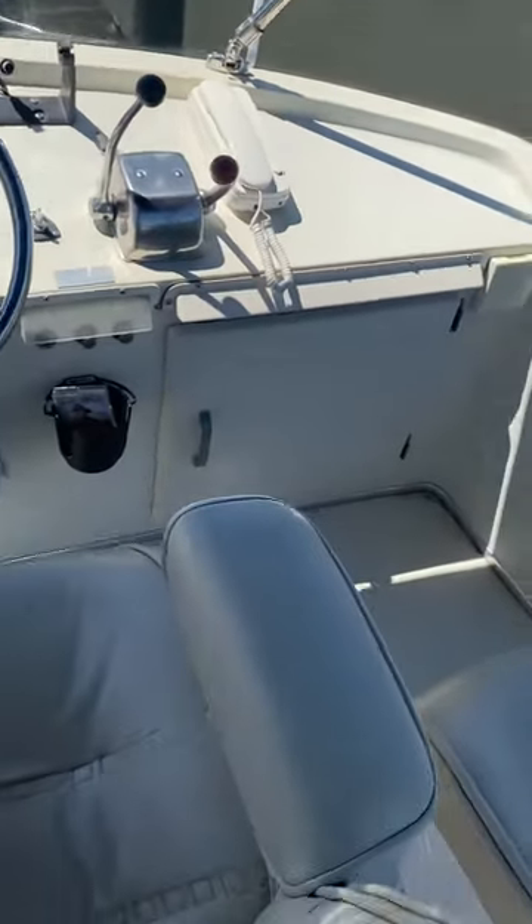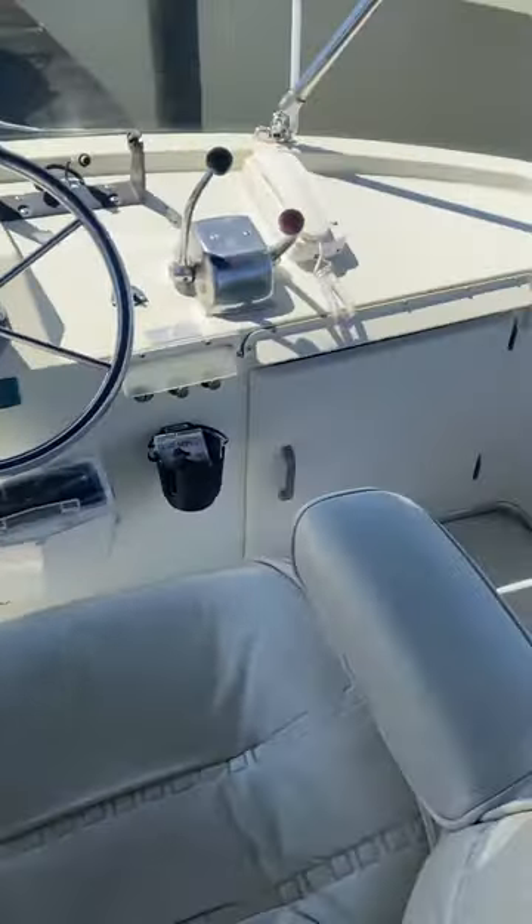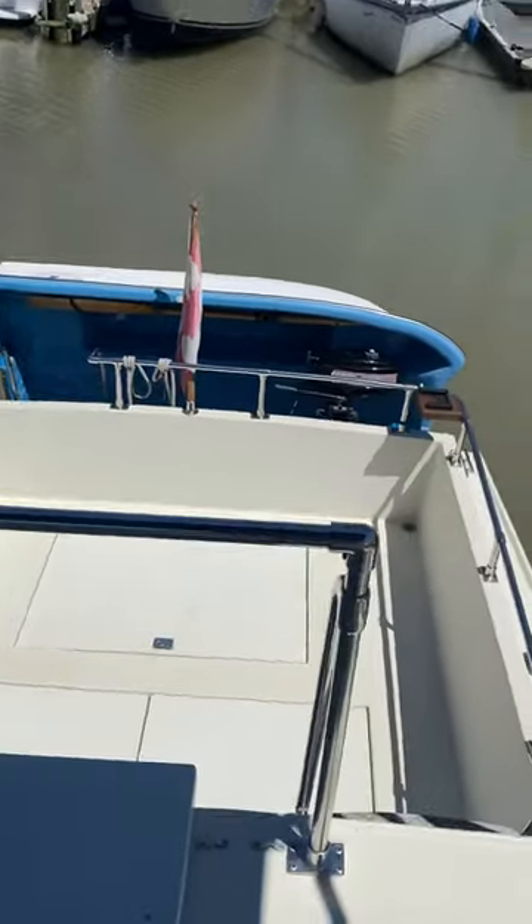Look at these seats — the original Tollycraft seats. So this is our outside video of our 26 Tolly. It's 1982 — it's probably the very best one I've seen in a long time. It's in great condition.